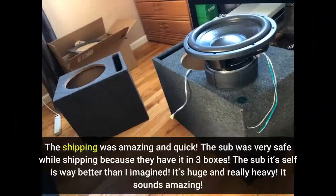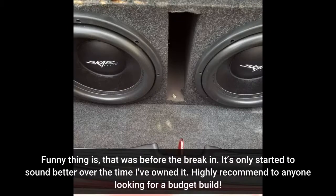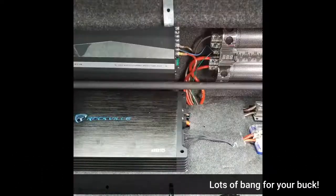The shipping was amazing and quick. The sub was very safe during shipping because they have it in three boxes. The sub itself is way better than I imagined — it's huge and really heavy, and it sounds amazing. Funny thing is that was before the break-in; it's only started to sound better over the time I've owned it. Highly recommend to anyone looking for a budget build — lots of bang for your buck.